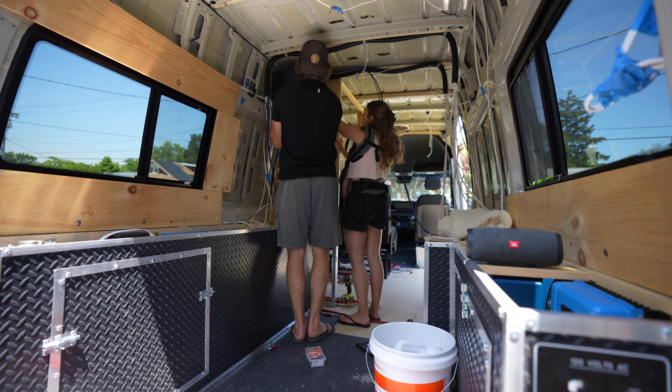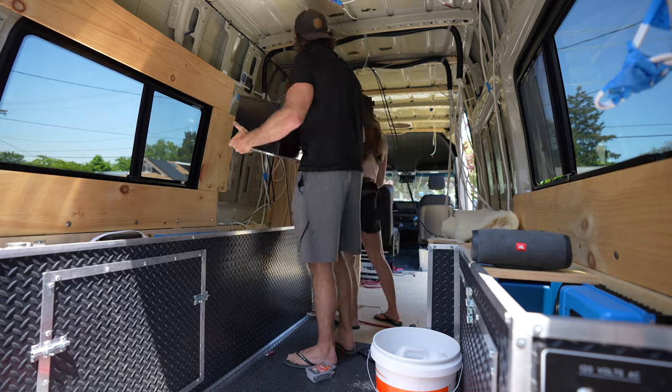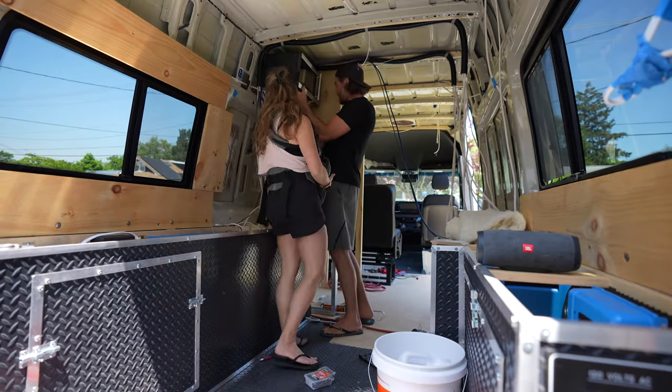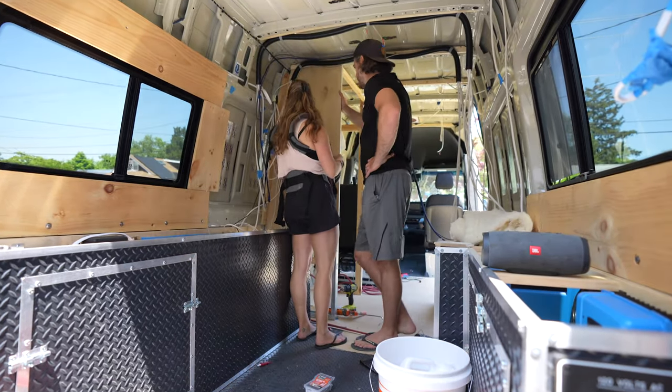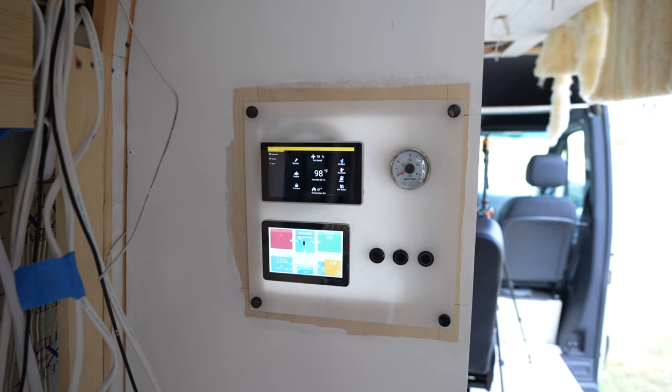Once we got the wall up, we spent a good chunk of time talking over our plan. We often find ourselves stopping and staring to think about how we're going to implement something, which I think is a very common thing among other van builders. This microwave is a new feature for this van, as well as our electrical command center, which will sit on the same wall.